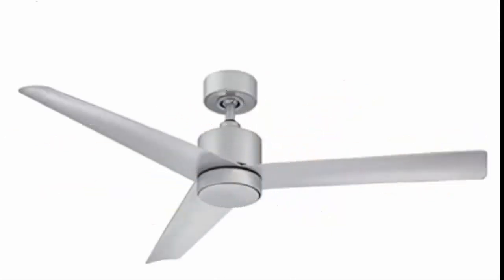The Lotus indoor and outdoor three-blade smart ceiling fan, 54 inches, made with titanium, with a 3000K LED light kit and remote control. It has four distinctive colors: titanium, matte black, bronze, and matte white.